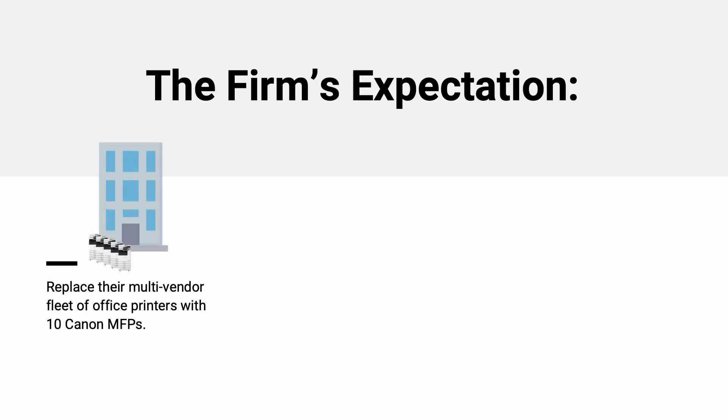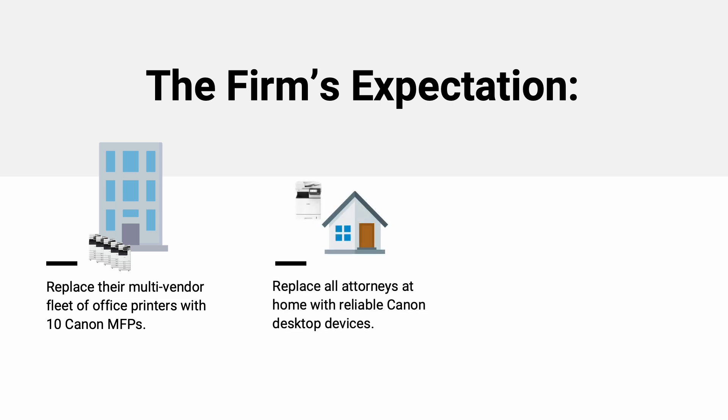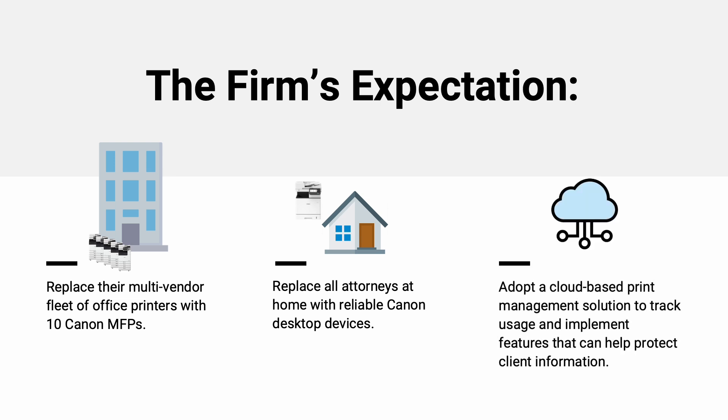The firm's expectations were: first, to replace their multi-vendor fleet of office printers with 10 Canon MFPs. Next, they wanted to supply the attorneys at home with reliable Canon desktop devices. Lastly, they were interested in adopting a cloud-based print management solution to track usage and implement features that can help protect client information.